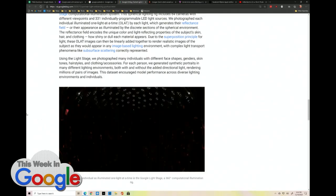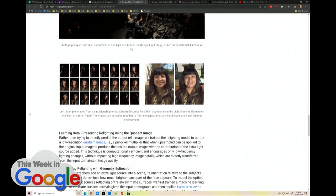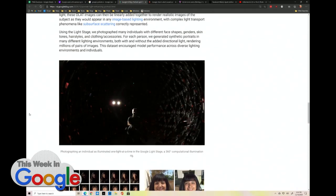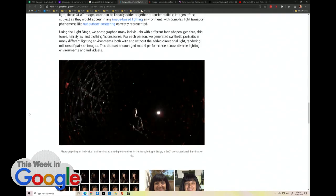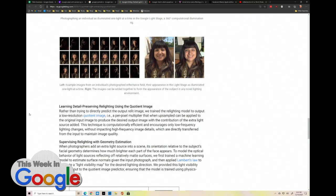For each person, they generated synthetic portraits in different lighting environments. Then the machine learning created a data set so that the model could look at your picture and determine how to apply the light.